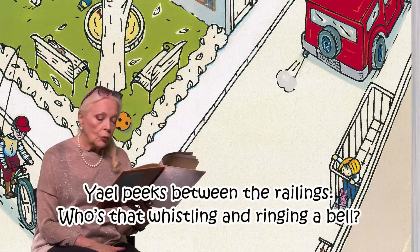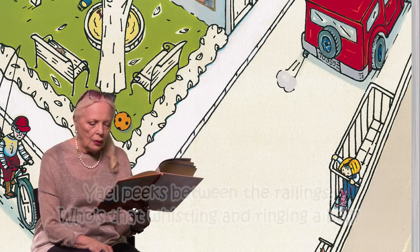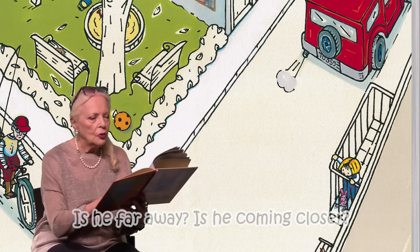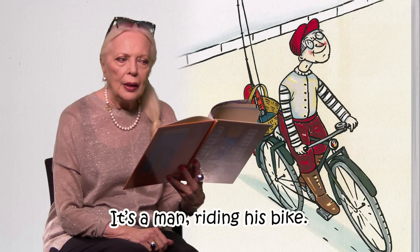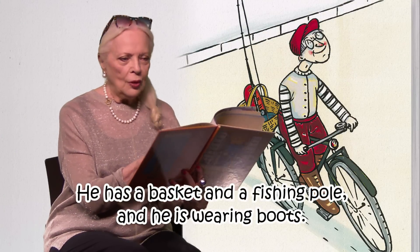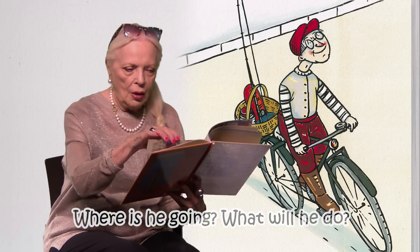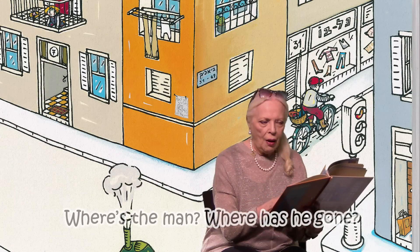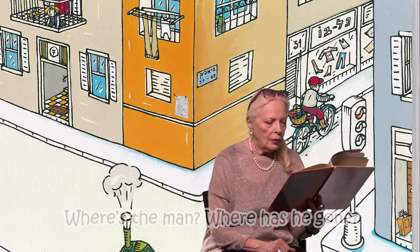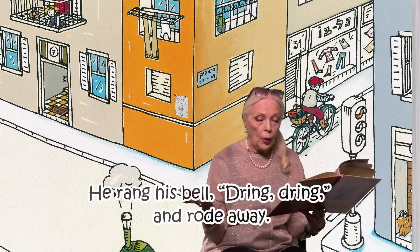Now Yael peeks between the railings. Who is that listening and ringing a bell? Who is that? Is he far away? Is he coming closer? It's a man riding his bike. He has a basket and a fishing pole, and he's wearing boots. Where is he going? What's he going to do? Where's the man? He rang his bell — dring dring dring — and then he rode away.